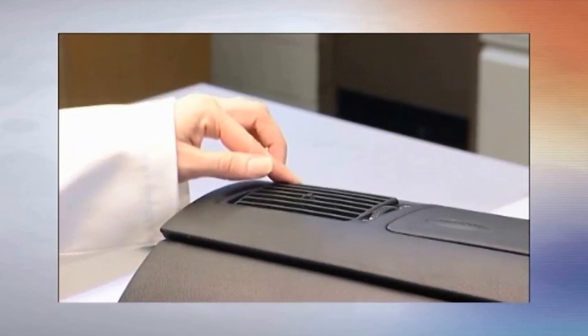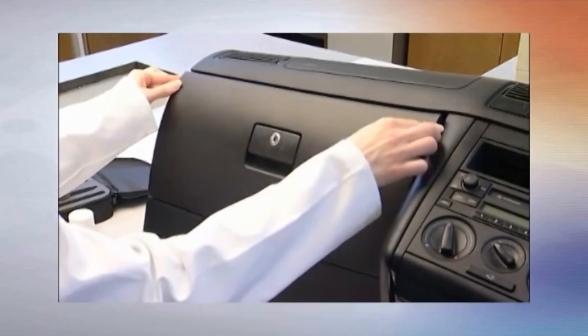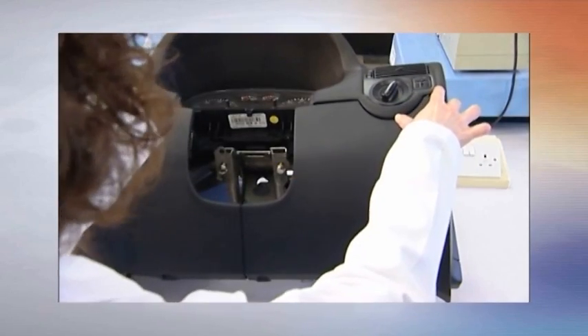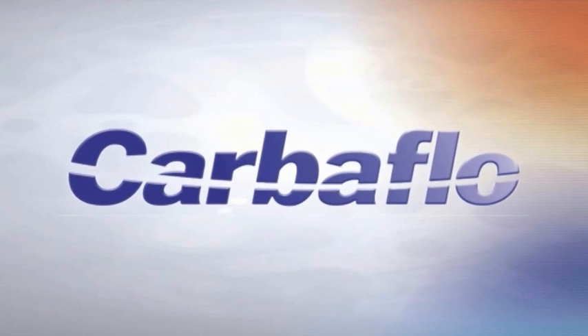Modern day cars are assembled from multiple components made from a variety of materials that can give rise to squeaks and rattles issues. During manufacture, CarboFlow is applied at various levels of build. Simply identify the contact points that once assembled rub together causing the noises, and then incorporate a thin film of CarboFlow between the parts.